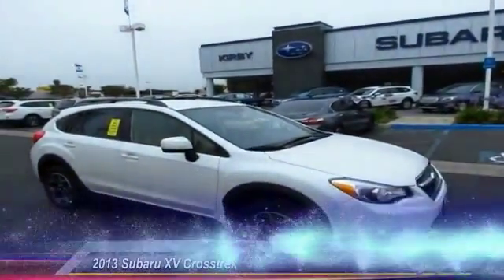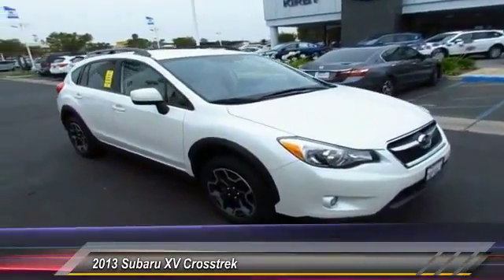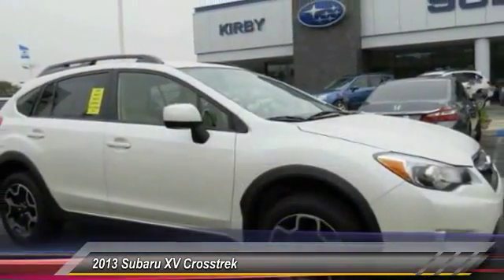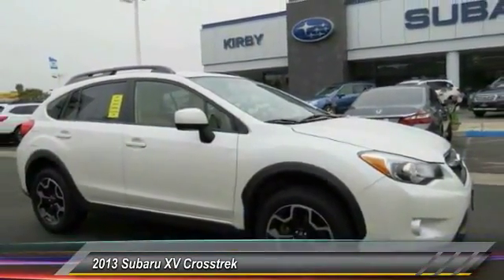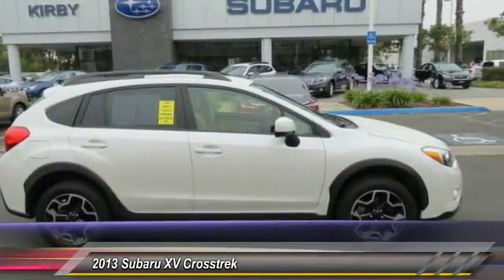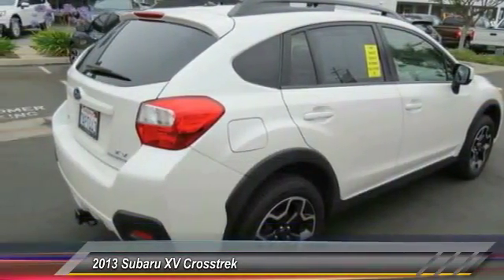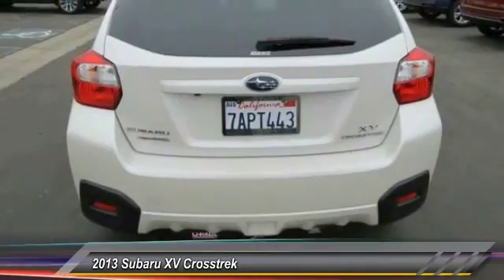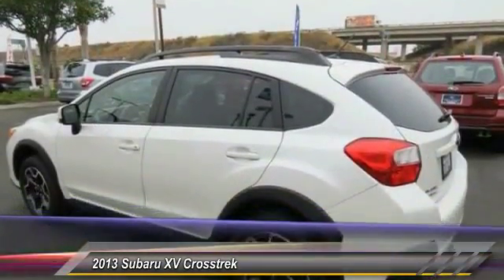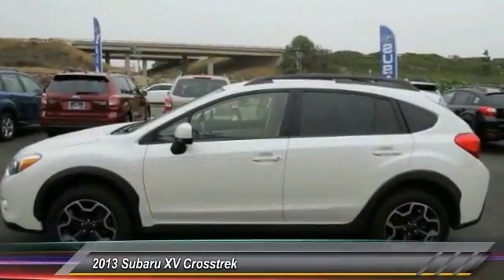The 2013 XV Crosstrek, this all-new four-wheel drive crossover by Subaru fills that spot for a vehicle with true outdoor capabilities which is comfortably home driving to soccer practice too. The all-wheel drive XV Crosstrek pulls in the best parts of the award-winning Impreza and adds the details to give this crossover a bit of style among a sea of boring. And since it's a Subaru, you know the XV Crosstrek is built to last and is priced below $25,000.